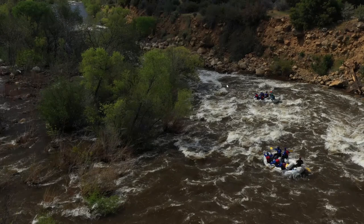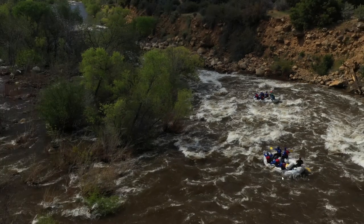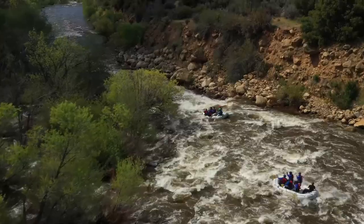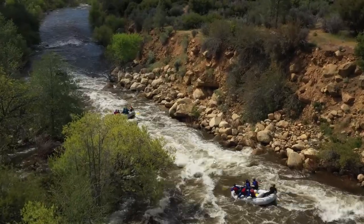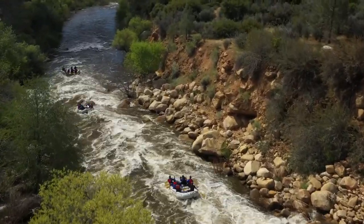You'll see the size of this wave — very huge — and you definitely want to avoid it. You can see Dylan here has got a great angle; he adjusted it as he came around the corner. Ed is set up with a great angle as well, and you'll see they cruise just to the left of that hole. There's a nice tongue right down the middle there. As you come through this, just some small waves until you get to the next big feature.